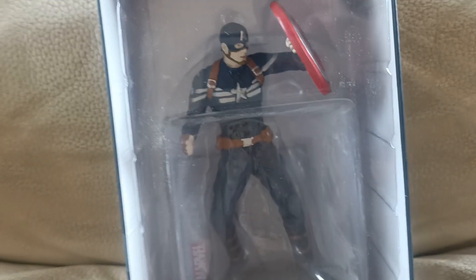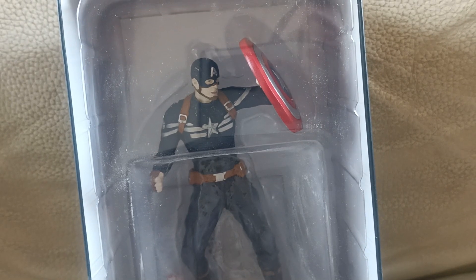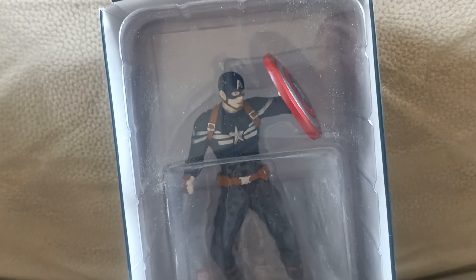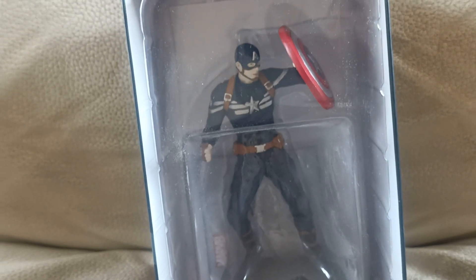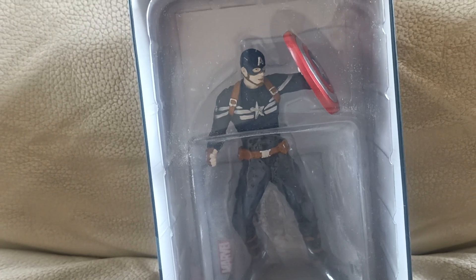Then we've got Steve Rogers himself, Captain America. Not sure if that is Age of Ultron attire — if anyone knows please leave it in the comments — but that's Captain America and of course, what detail.